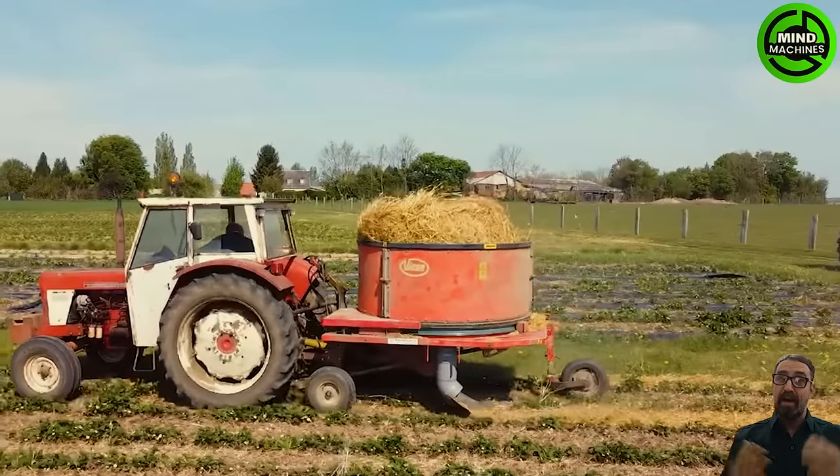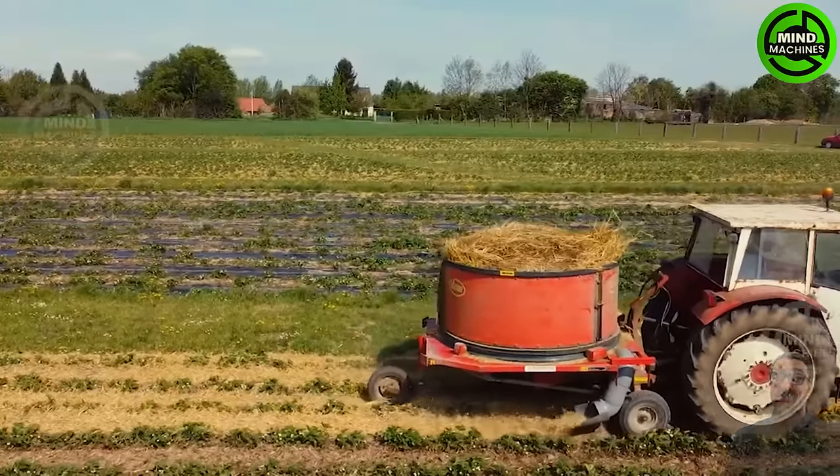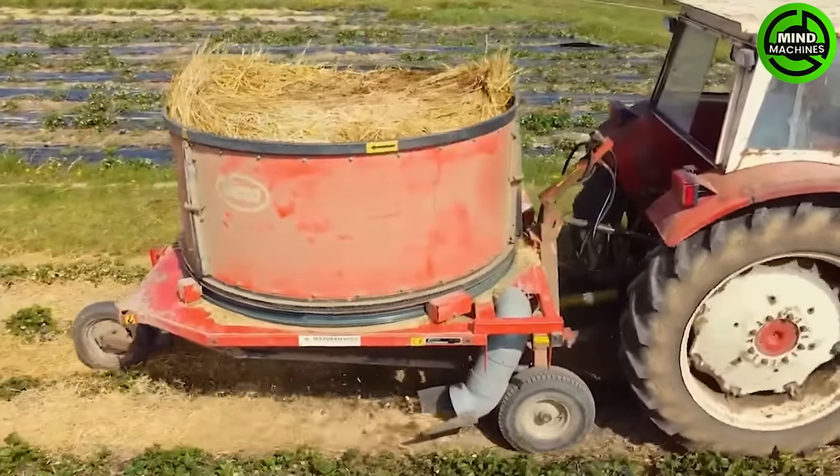An agricultural machine is covering the strawberry field with straw, serving as a protective mulch. This layer prevents soil-borne diseases, minimizes weed growth, and regulates soil temperature.